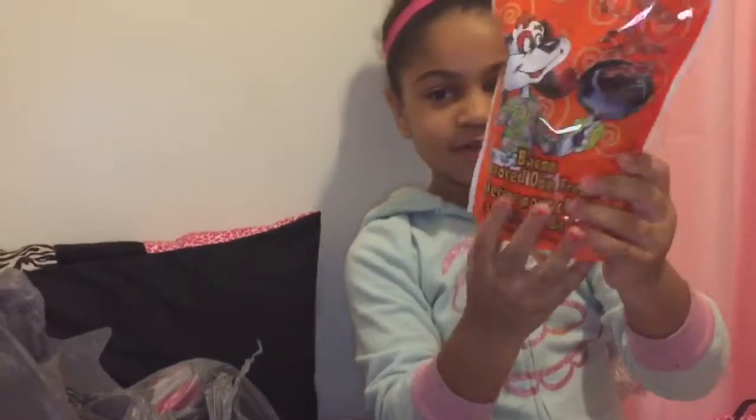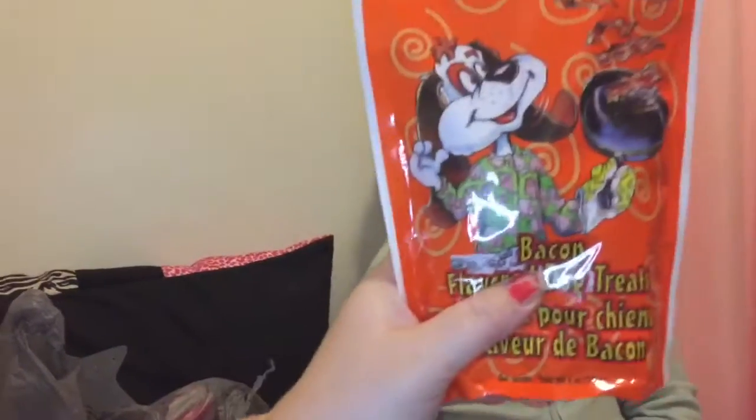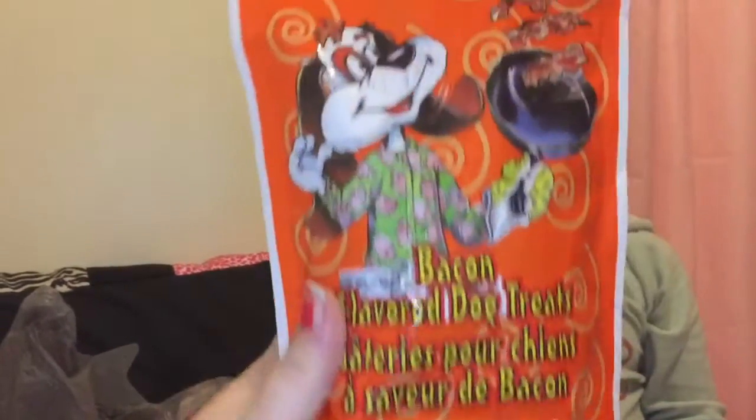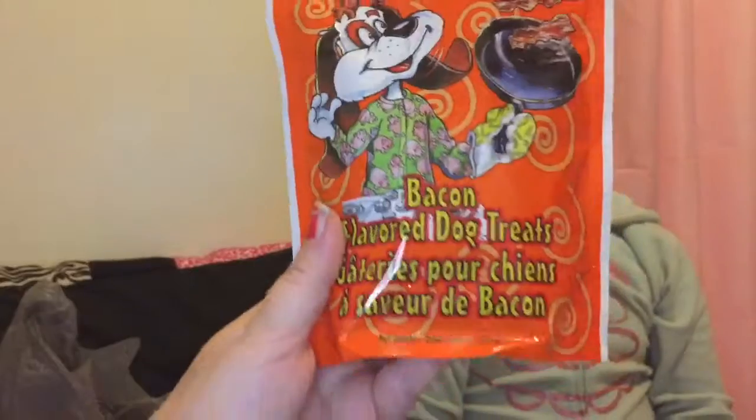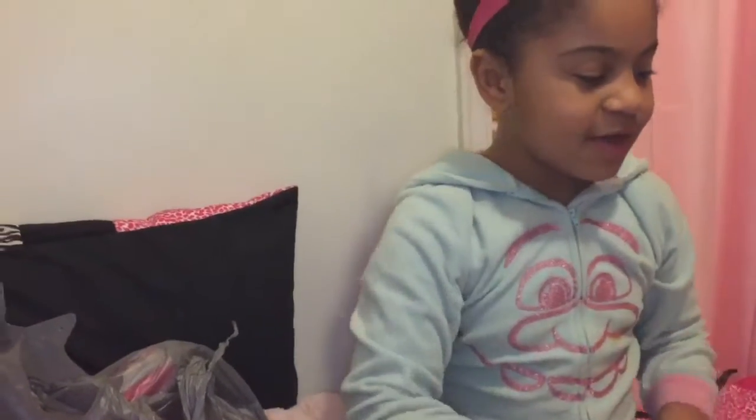And then the next thing is these cute little treats for your dog. They're bacon flavored dog treats — that's probably gonna be super yummy for the dogs!